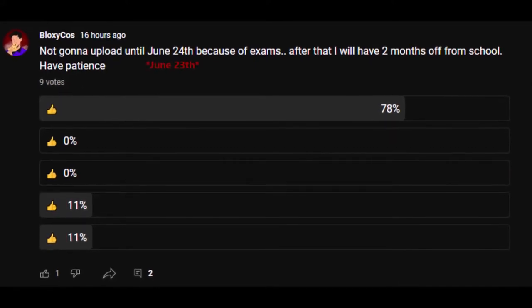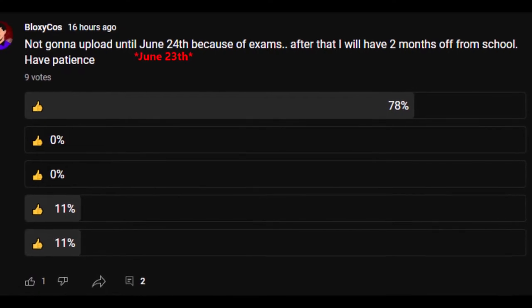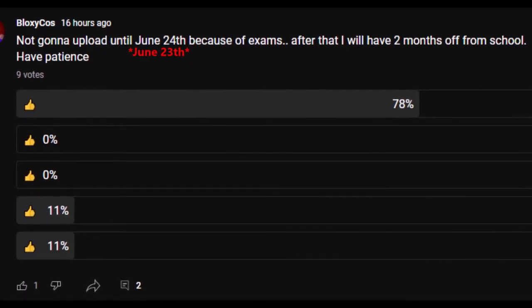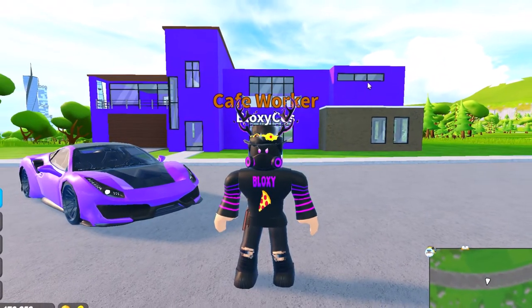Hey guys, I know I said I wasn't gonna upload for two weeks because of my exams, but this video was already almost done editing so I just finished it up. Anyways, enjoy the video! My name is Mike and welcome back to another Roblox video.